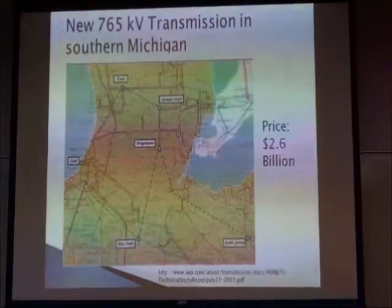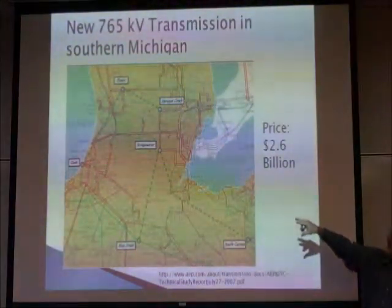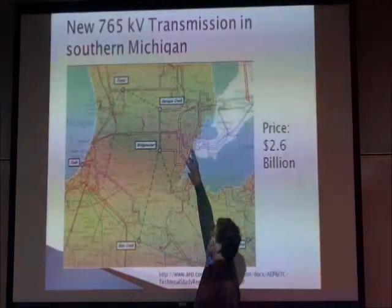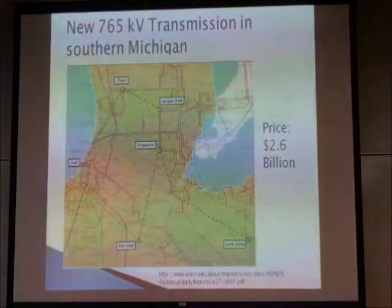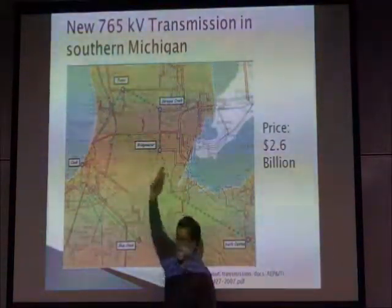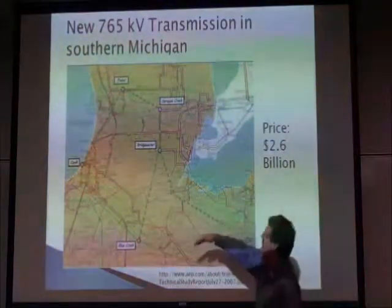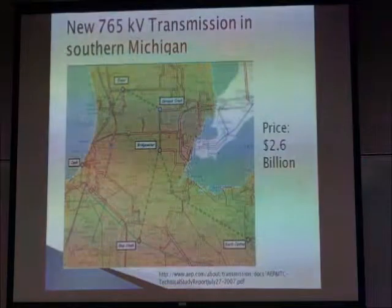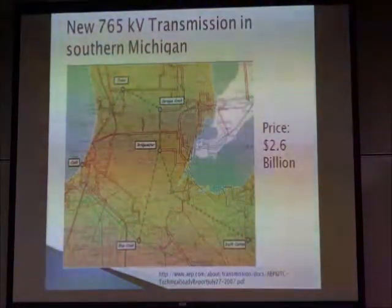Then there's a bigger transmission grid — 765 kilovolts, very high voltage — connecting Southwest Michigan over towards Detroit Edison's territory and down. This is to relieve some pretty big bottlenecks that we have in our transmission system right now. This would allow about 5,000 megawatts to flow from east to west, because right now the transmission is relatively loaded, and also allow about the same north to south. Most engineers who've looked at this would say that is needed, and that has a much bigger price of a little over two and a half billion dollars.